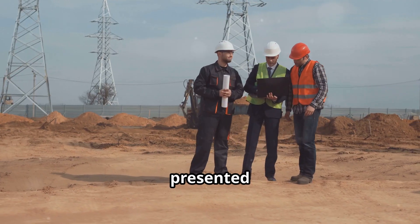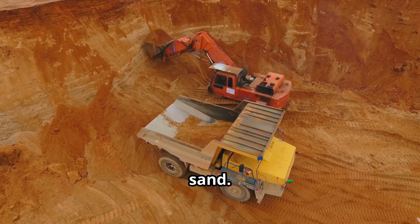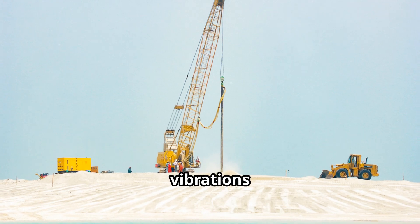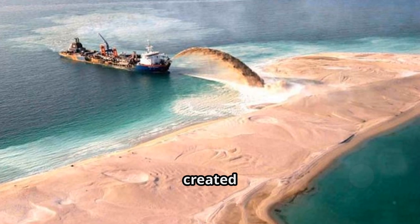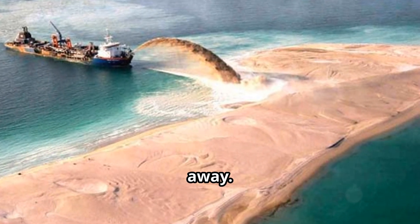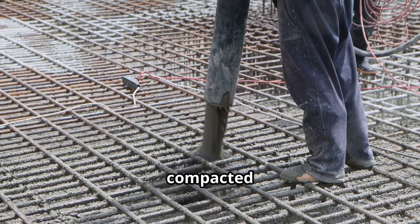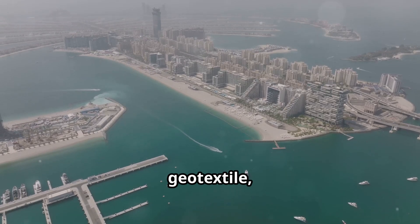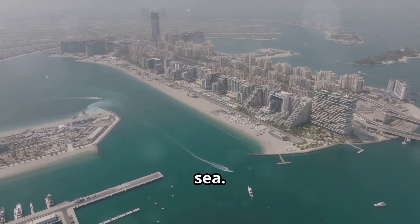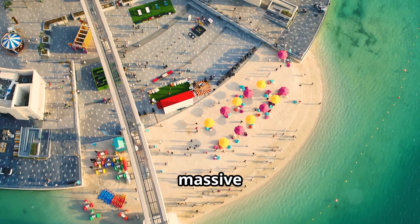Building the fronds presented a unique set of challenges. Unlike the crescent, the fronds were built entirely of sand. Engineers relied heavily on vibro-flotation, a technique that uses vibrations to densify loose soil, creating a stable base and preventing the fronds from sinking or eroding. To further strengthen them, a layer of geotextile fabric was placed over the compacted sand, with a final layer of rock and armor stones providing additional protection from the sea.